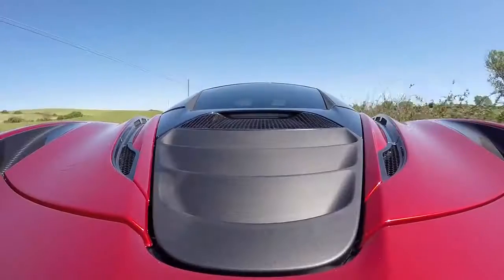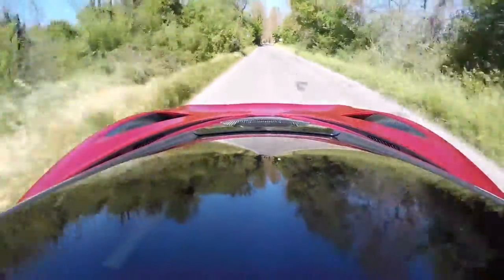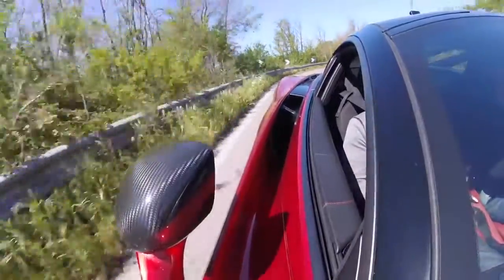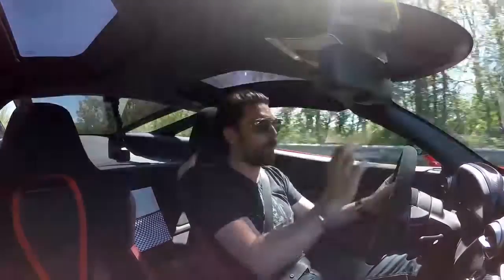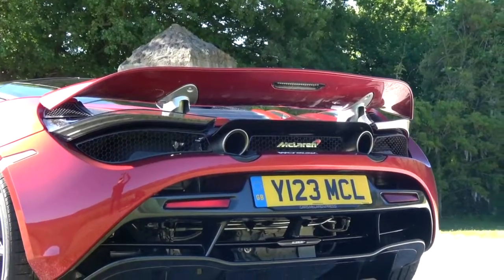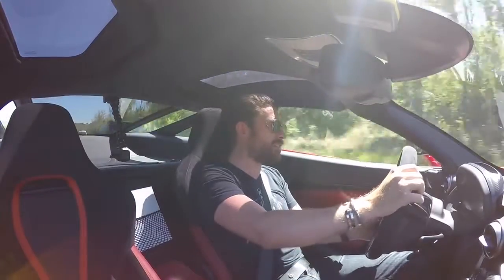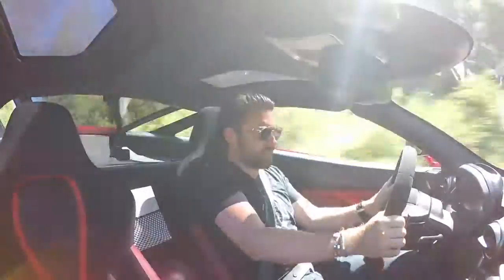The ridiculous thing is that this is designed not to replace the LT, and it is a step on. The gear shifts are absolutely rapid — and it pops and cracks. One thing to note: the 720 that I'm driving has not been fitted with the optional sports exhaust. But when you plant your right foot, it's such an attack on the senses.